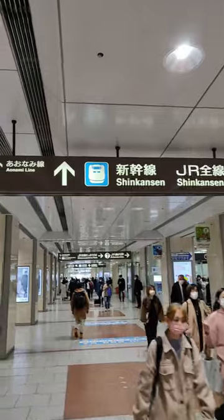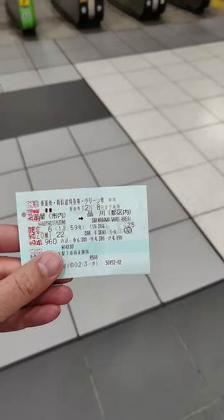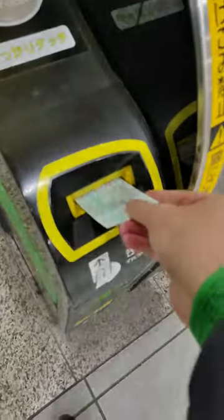Step 2: Follow signs to the separate Shinkansen tracks. Step 3: Pass through the normal ticket gates by inserting your ticket and collecting it on the other side.